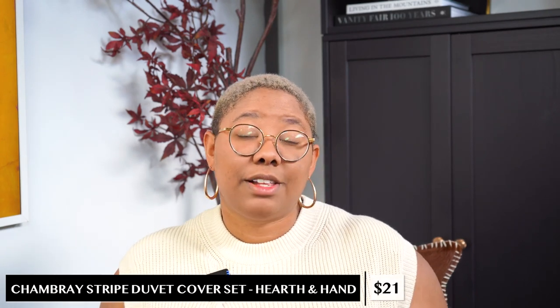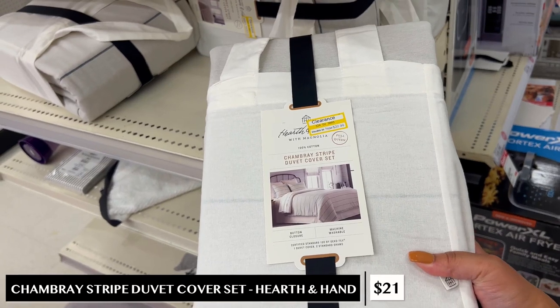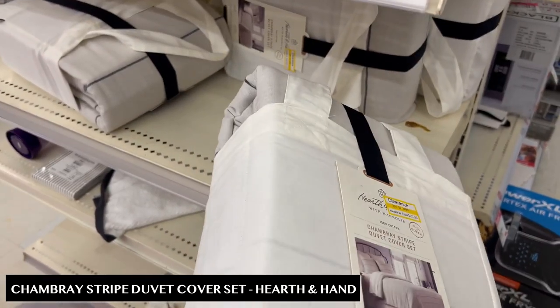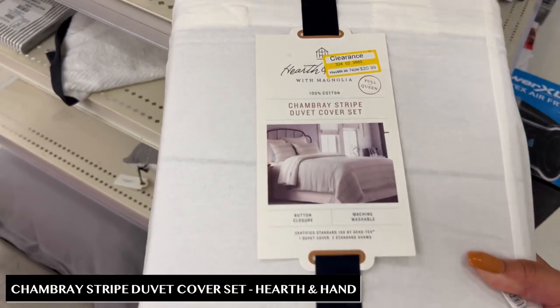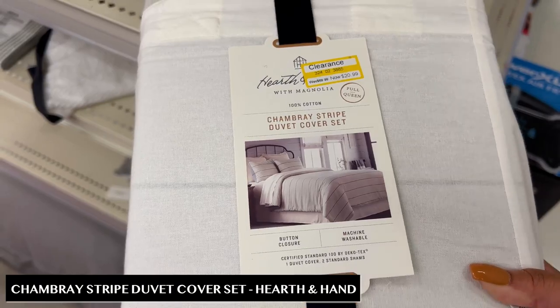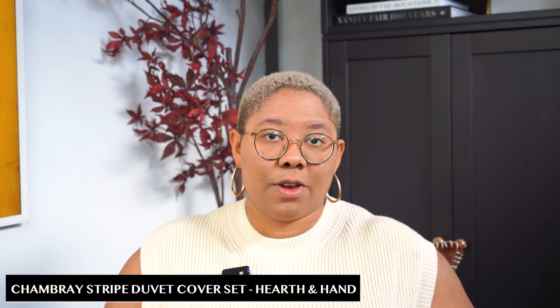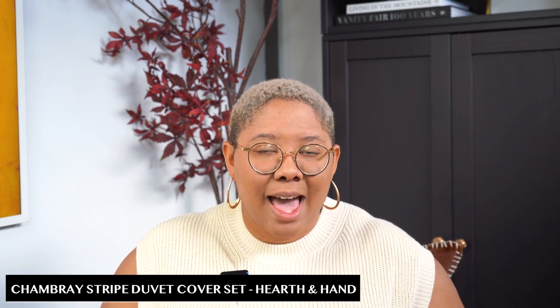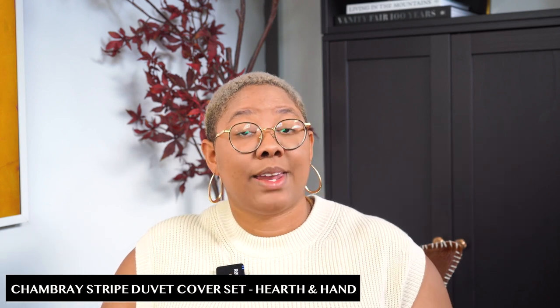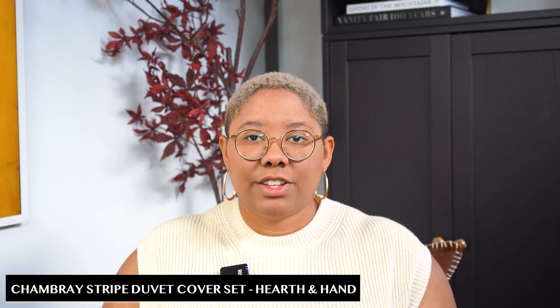This one may be harder to find, but it was on clearance at my Target — a striped Hearth and Hand duvet for $22, down from about $69. If you're looking for it, head to the ends of the aisles. It works for any design style and actually reminds me of Brooklinen's bedding but without that price tag. Hearth and Hand makes phenomenal bedding, especially their cotton and linen options, so if you're trying to achieve that luxe look for less, that's where you want to head.